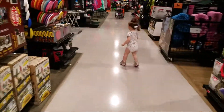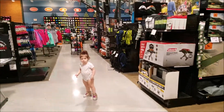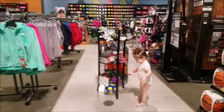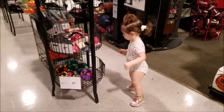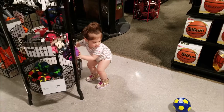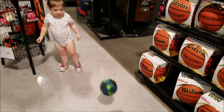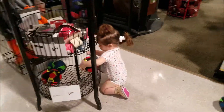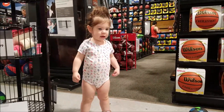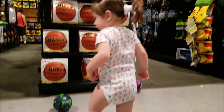Slow down. More balls. All about the balls. Wow, that's amazing. Whoa. Wow. That's so cool.